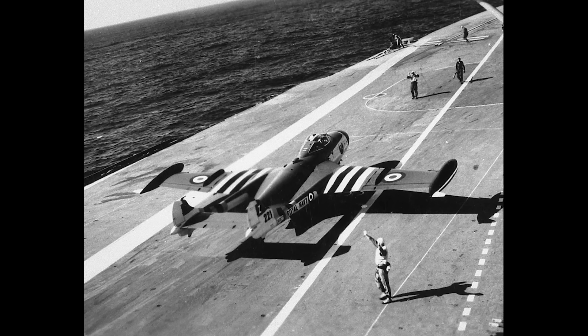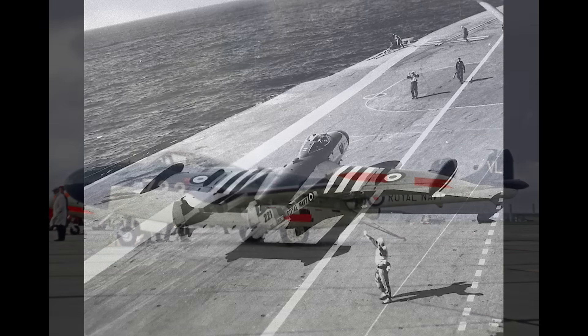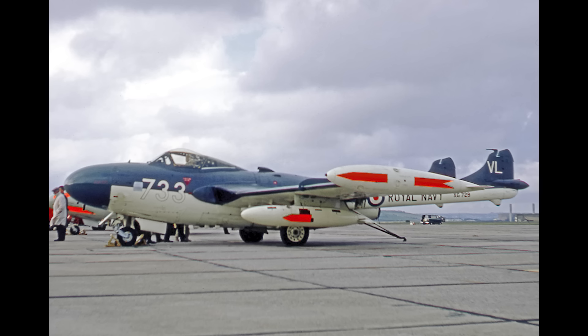What is true is that the Sea Venom lost a lot of performance in the conversion from a land-based fighter. Whereas the NF-3 was a 630mph interceptor that could climb to 50,000 feet at approaching 9,000 feet per minute, the FAW-22 could only make it to 575mph and 40,000 feet. Climb rate fell to 5,900 feet per minute. This wasn't a weight problem, as the two aircraft were broadly similar in this respect. The FAW-22 was also 7% more powerful. The issue seems to have been related to the aerodynamic changes made to make the Sea Venom more manageable around the ship.